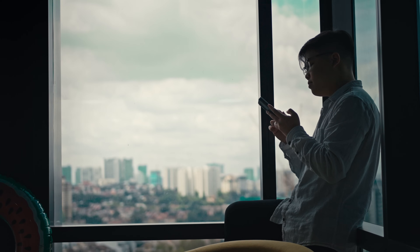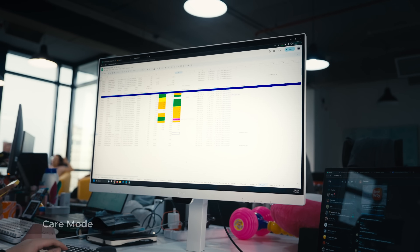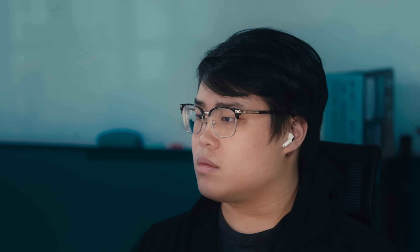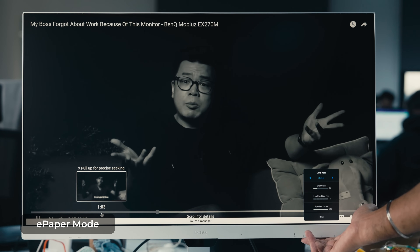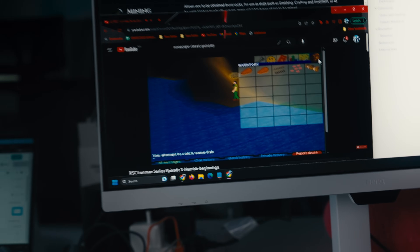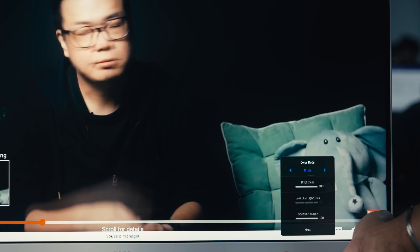For me to become the best employee in the company, I also need the best tools, which is why it has the ability to switch viewing modes. Whenever my eyes are feeling a little more tired — because I always work 16 to 18 hour days — I'll switch the monitor over to either the care mode or the low blue light mode. If I'm reading documents or important pieces of information, I'll switch it to e-paper mode for as realistic an experience as possible. Or whenever I'm watching tutorials or lectures, I'll switch it over to movie mode.